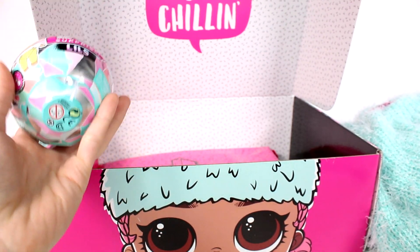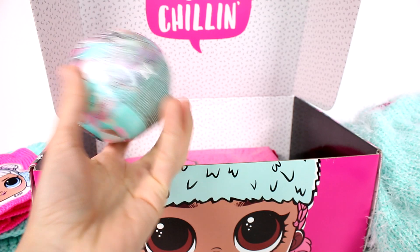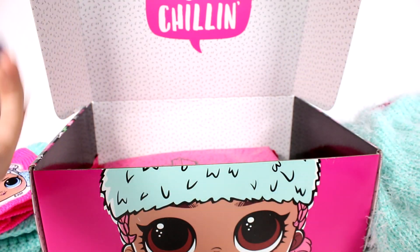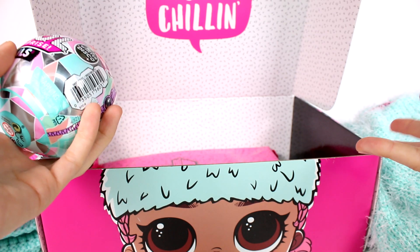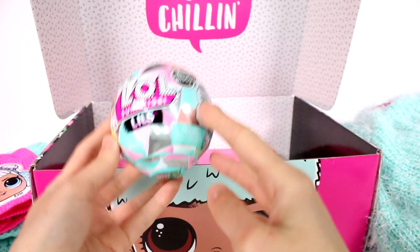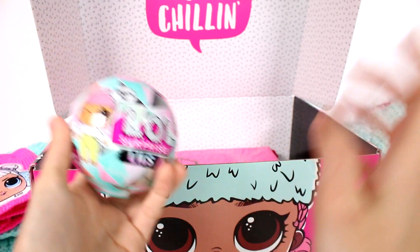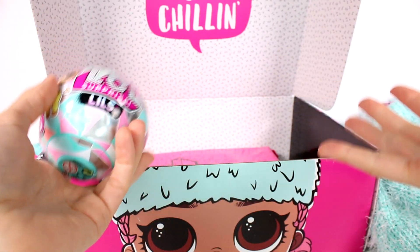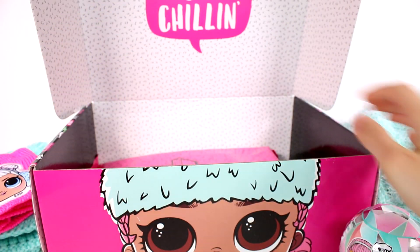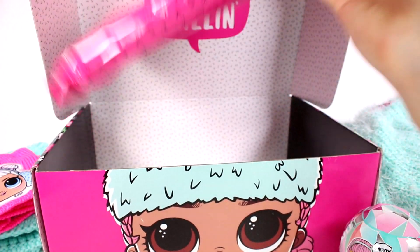Of course we have our LOL ball that we get inside every subscription box. This one's the Winter Disco one. What you get inside the doll is not always going to be the same thing — we'll open that last.